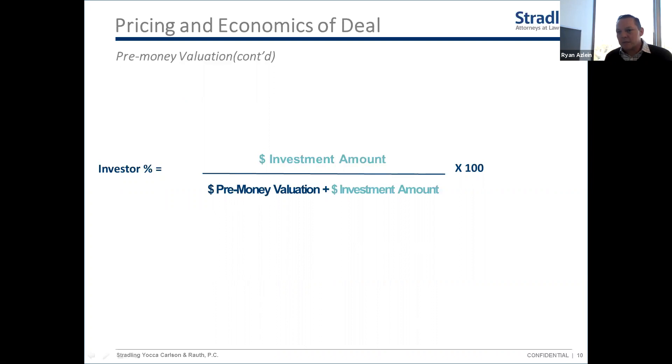People are sometimes unclear on pre-money versus post-money valuation. For example: if you get a term sheet saying an investor will invest one million dollars at a four-million-dollar pre-money valuation, that means before their investment your company is worth four million. After the investment comes in, the total post-money valuation is five million, and their one million is one-fifth — or twenty percent — of that five million. That's how much they would own.